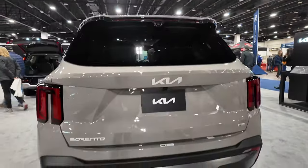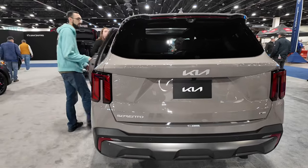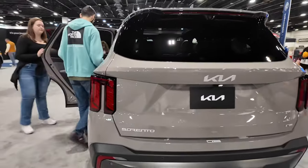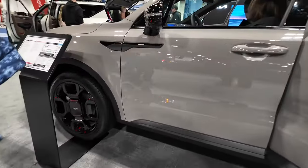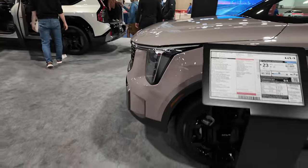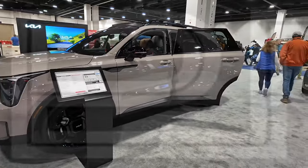The rear tail lights have different styling and there's the new Kia logo. I actually like this refresh — I think it did a good job changing the things that needed to be updated on the Sorento. And that's the 2024 Kia Sorento — there you have it.